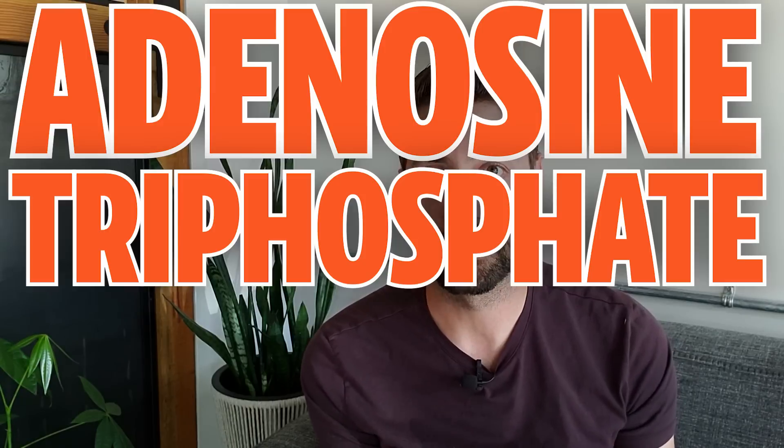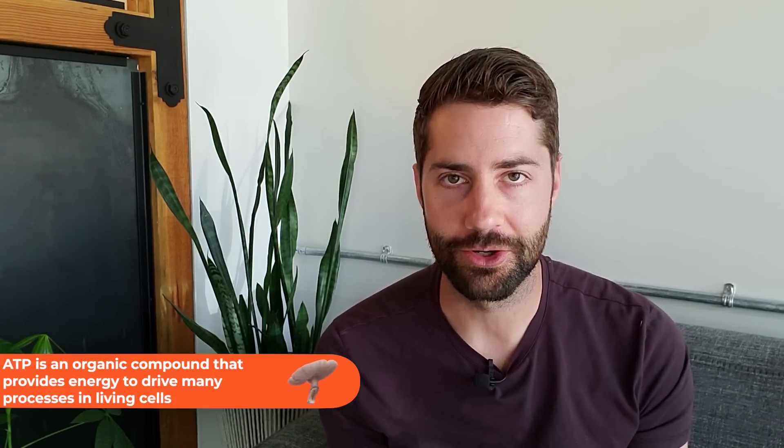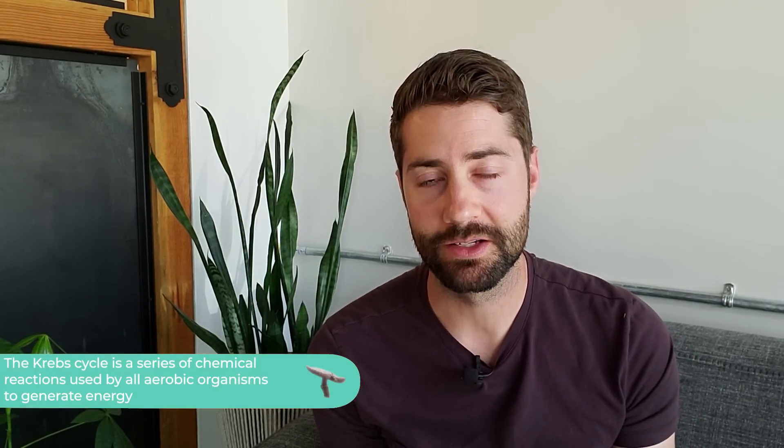Another reason cordyceps mushroom might be associated with better athletic performance or energy is its potential to increase adenosine triphosphate, or ATP. ATP is the energy currency of the body and is produced in the Krebs cycle. Because this is a complex process, the exact mechanism by which ATP is increased is still not well understood, but studies suggest it is done by increasing enzyme levels during ATP production.